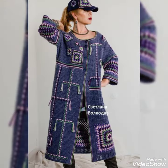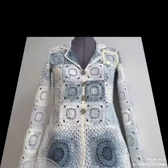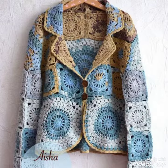Stay connected with my channel for more updates about crochet fashion for ladies and interior help as well. I hope you love this beautiful collection and the latest and trendy designing ideas I bring for you. I always try to bring useful content for you.